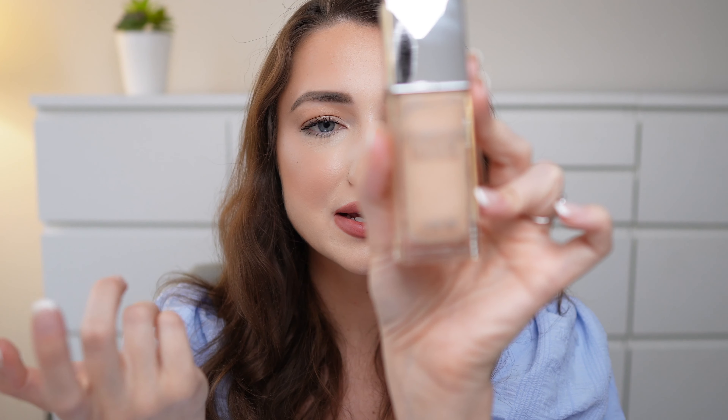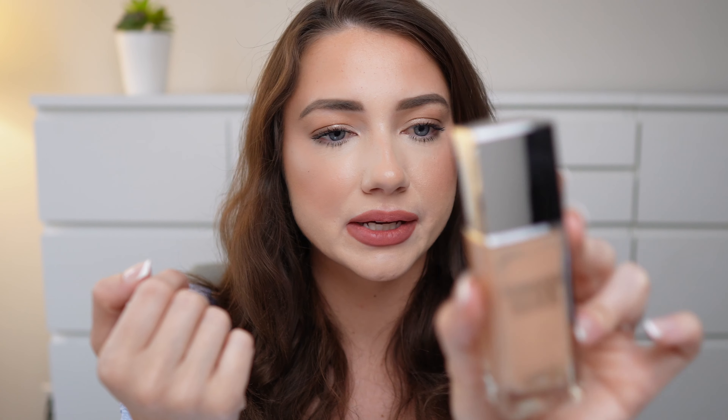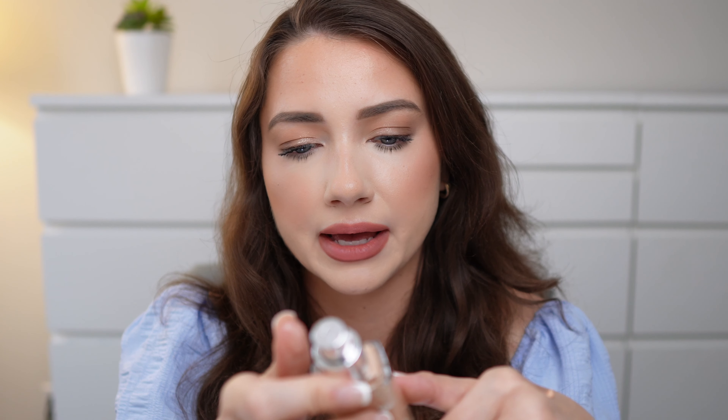Next we have another Dior product. I did purchase about three Dior products from the sale. This is the Forever Glow Star Filter. It's a liquid complexion product that's supposed to give you a glow — similar to the Charlotte Tilbury Flawless Filter. I got color number two. It's supposed to give you a glow, long wear, 24-hour hydration, and it's multi-use as well. I'm just trying to kind of blend it and see.